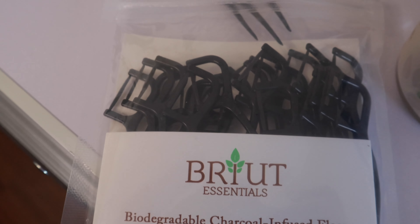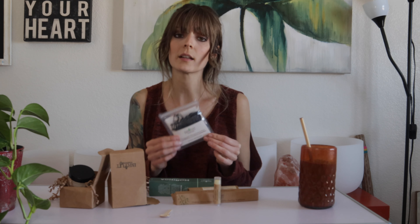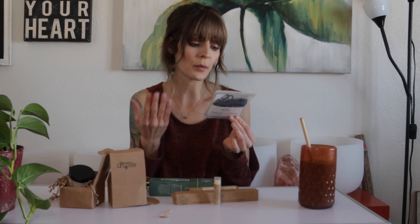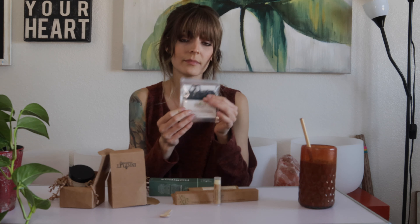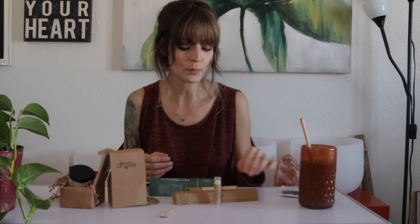I did get biodegradable charcoal-infused floss — there are these little things here. Charcoal is super popular right now and is being incorporated in a lot of things for your teeth, like toothpaste. Basically, charcoal helps remove toxins from your mouth, which helps with bad breath and keeps things nice, fresh, and clean. These are really cool — nice to have when traveling or at home.